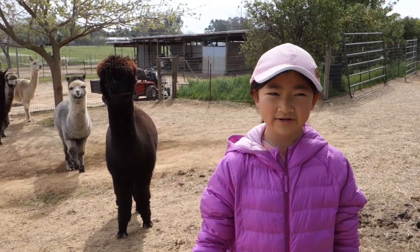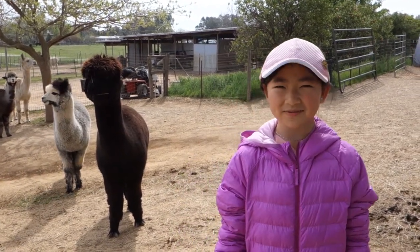Hi guys, we're here at the alpaca farm and we're going to be visiting alpacas today.